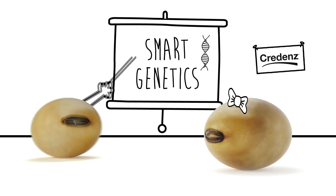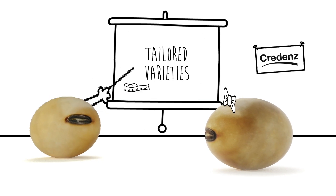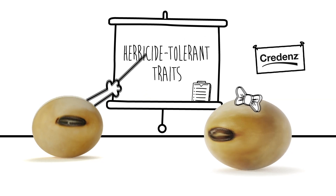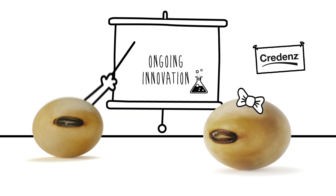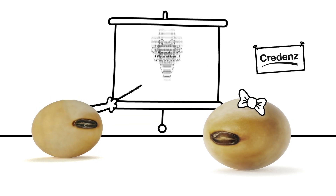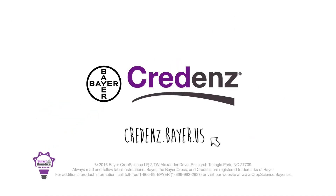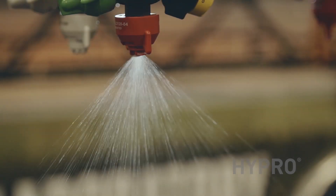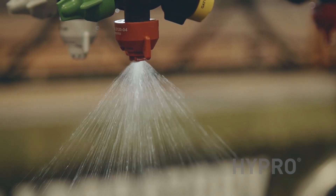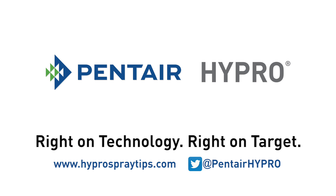Credence soybeans are designed using smart genetics — state-of-the-art breeding advances the best germplasm, with tailored varieties for any field conditions and choice in herbicide-tolerant traits. Credence soybeans come backed by Bayer's ongoing innovation. For increased yields and ROI, plant the smarter soybean. Technology is constantly changing the way we farm. Hypro innovative spray technologies are here to keep your farm at the forefront of agricultural innovation — right on technology, right on target.